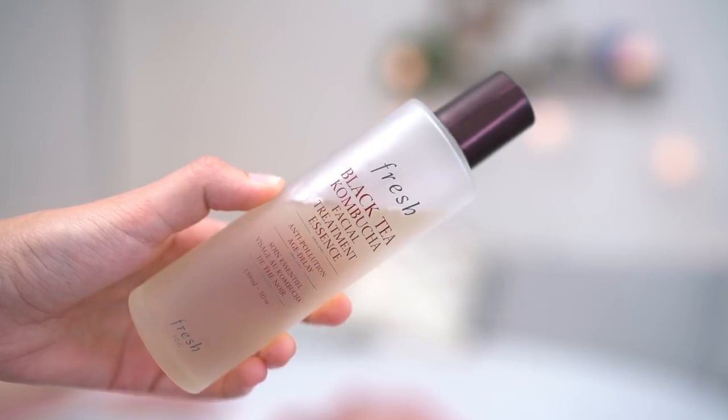This is the Fresh Black Tea Kombucha Facial Treatment Essence. This is actually my second bottle because I loved it so much. The reason why I have loved using this product is because it has so many different benefits. It's packed with antioxidants and it fights pollution. I'm usually in a city environment, and that means there's going to be more pollution around — your pores get clogged, and you can see the dirt in your pores or on a cotton pad at the end of the day.